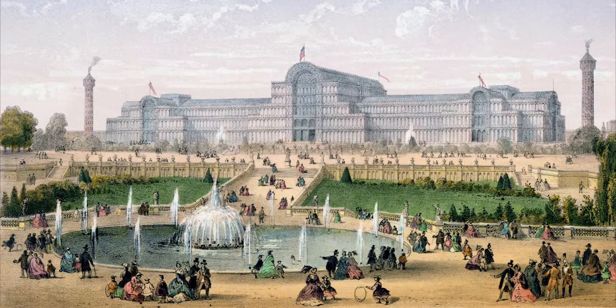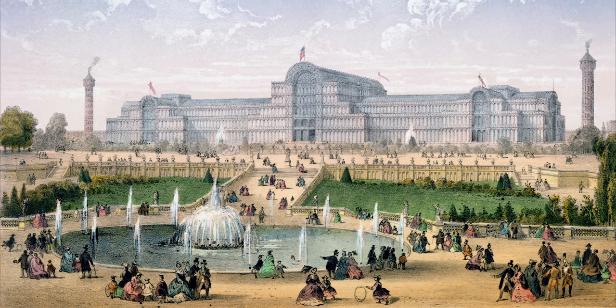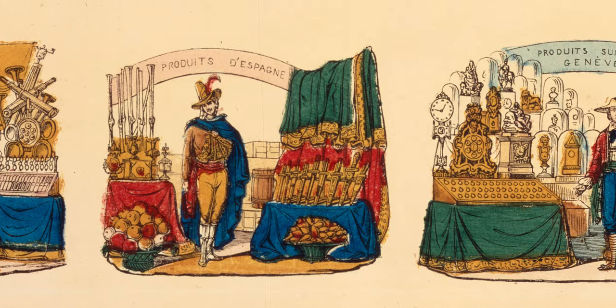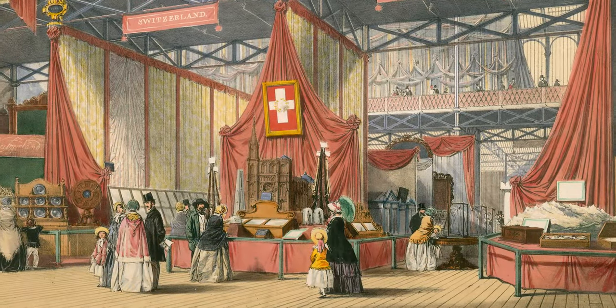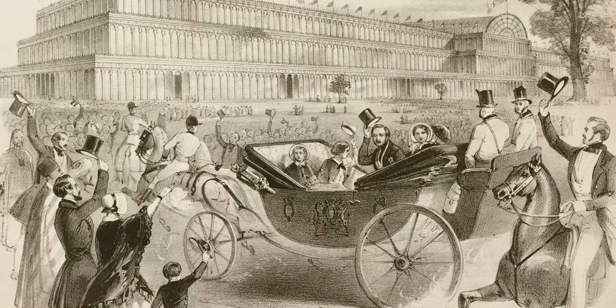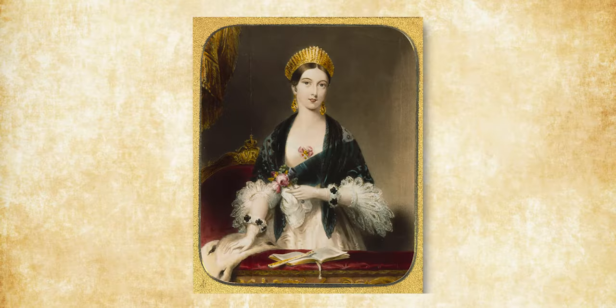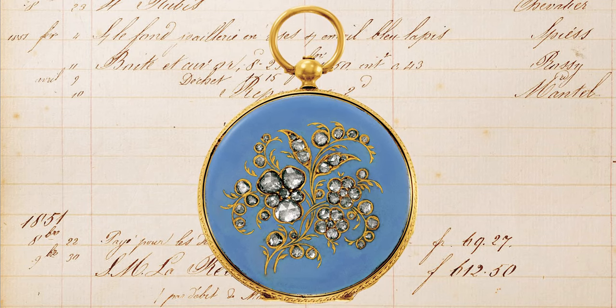Six years later, in 1851, the Great Exhibition opened in London's Hyde Park. It showcased products from all over the world, including a splendid display of Swiss watches. In the first three months, Queen Victoria visited almost every day. She purchased a blue enamel Patek Philippe watch, which provided invaluable publicity for the young company.